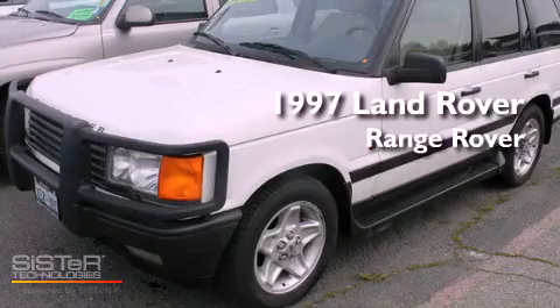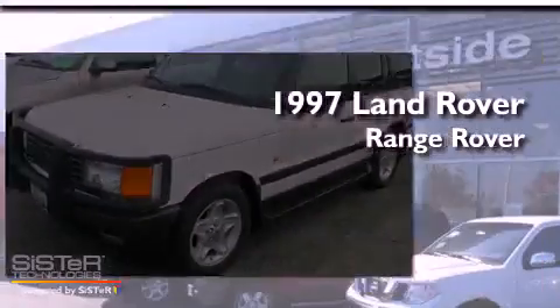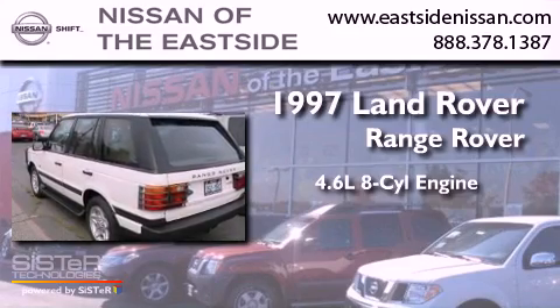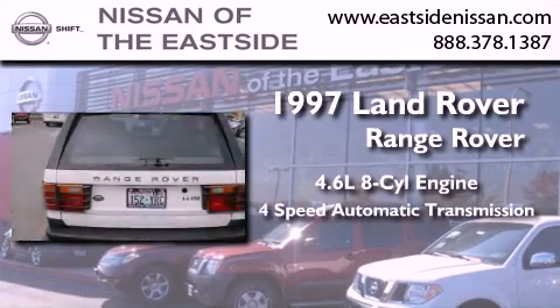This is a 1997 Land Rover Range Rover. It features a 4.6 liter 8-cylinder engine, a 4-speed automatic transmission, and 4-wheel drive.